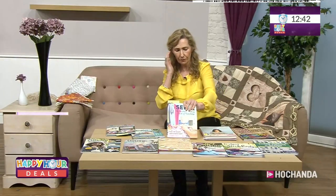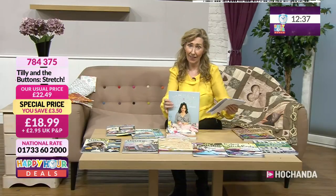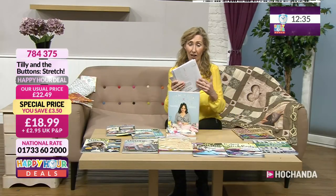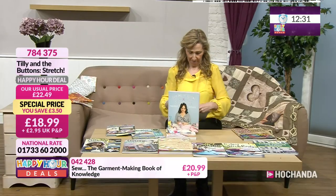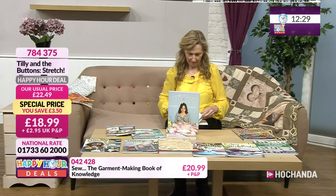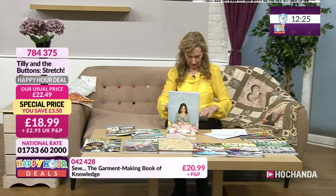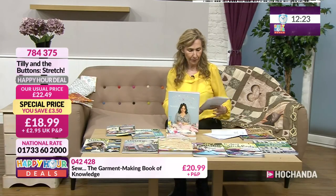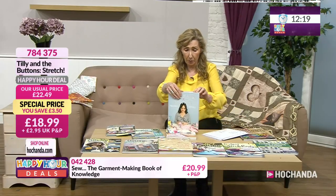Tilly and the Buttons — proven very popular. Comes with three fantastic patterns: the Stella hoodie, the Frankie t-shirt, the BB skirt, and the Freya sweater — almost four patterns, and they come free with the book. How much would one dressmaking pattern cost on its own? You've got a wealth of information in here as well.